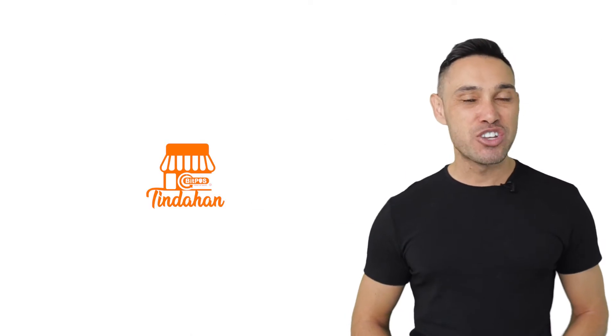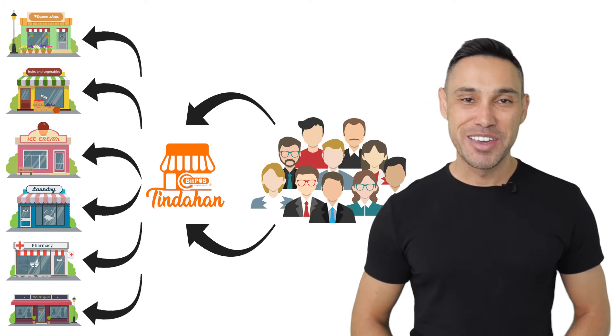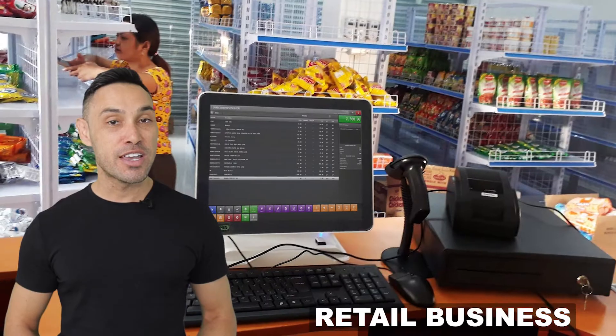BitPost Tinderhand directly connects customers to your store without them leaving their home or work. It's more convenient, safe and time-saving. BitPost Tinderhand can be used by any line or type of business — from retail to food, BitPost Tinderhand has you covered.